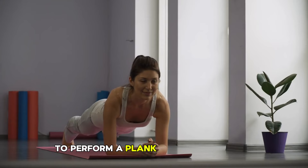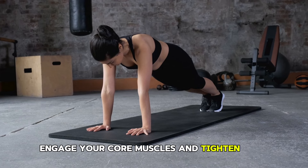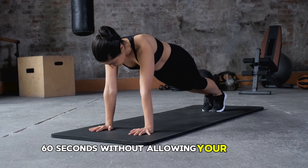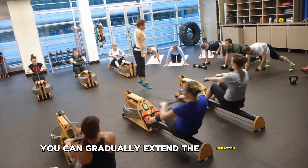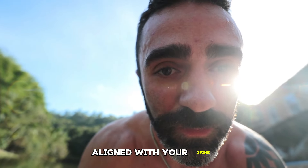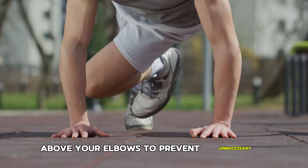To perform a plank, begin in a push-up position with your arms straight and your body aligned from head to heels. Engage your core muscles and tighten your glutes, maintaining this position for 30-60 seconds without allowing your hips to sag or rise. As your core strength improves, you can gradually extend the duration of the hold. Keep your neck aligned with your spine and ensure that your shoulders are positioned directly above your elbows to prevent unnecessary strain.